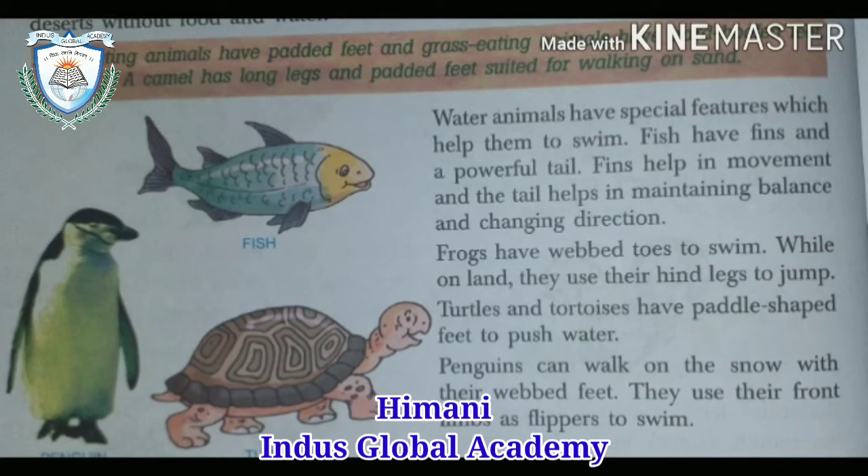Frogs have webbed toes to swim. While on land, they use their hind legs — which are the back legs — to jump. Their front limbs and hind limbs together give them four legs in total.